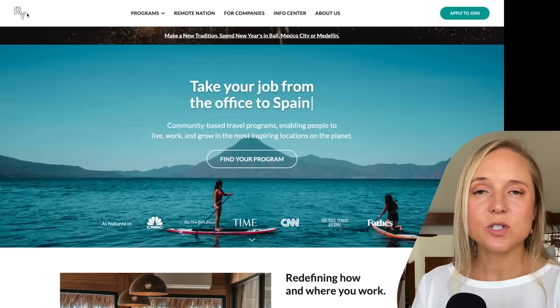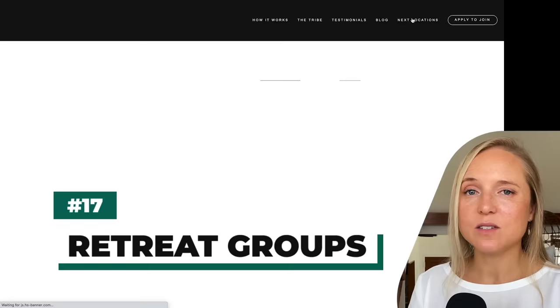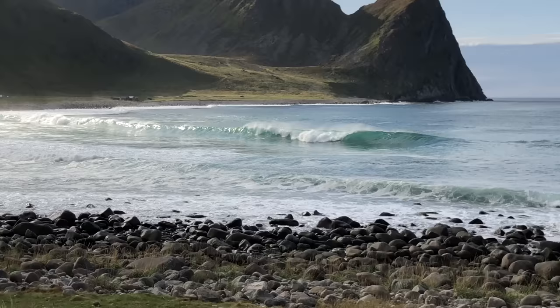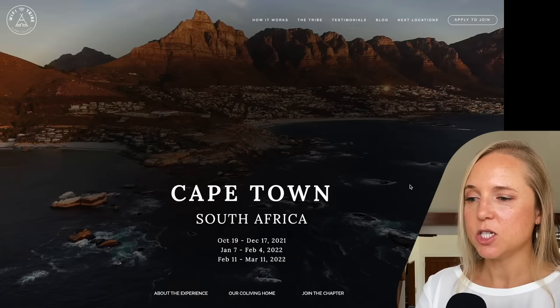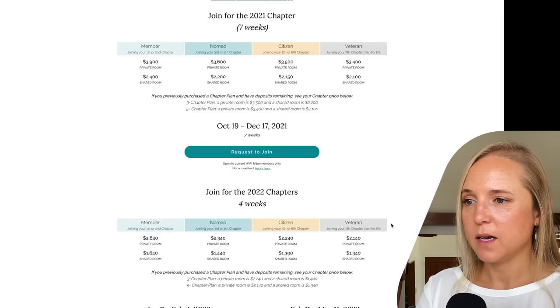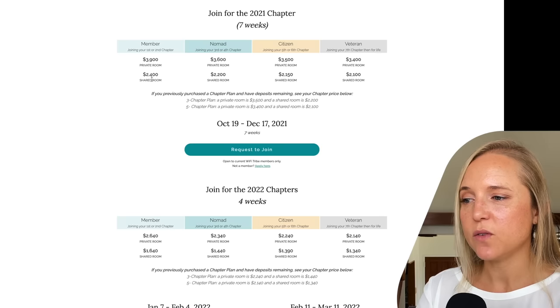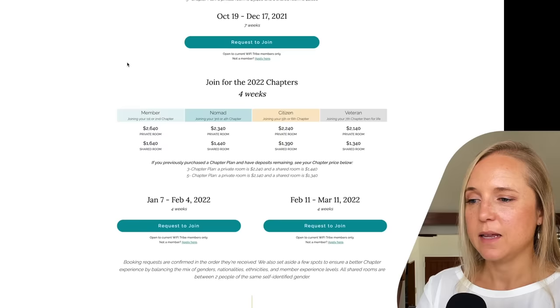Similar to co-living, instead of finding a private rental property, sometimes you can join a co-working or co-living retreat group for the same price per month as you'd spend on housing. Some options include Remote Year, Hacker Paradise, and Wi-Fi Tribe. Looking at this Wi-Fi Tribe trip to Cape Town, South Africa, you've got different villa options and can join for about a month at different rates. A shared room can run from $2,000 to $2,400 per month and a private room from $3,400 to $3,900, depending on location and accommodation level.